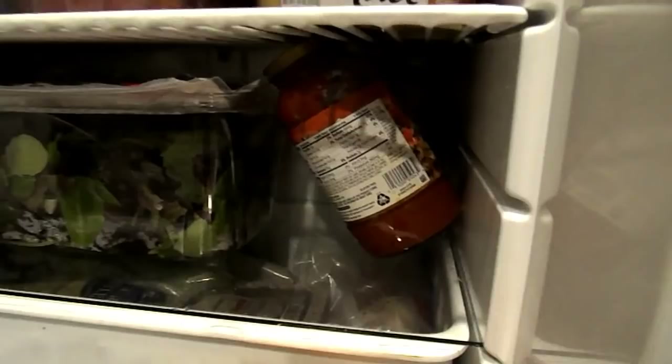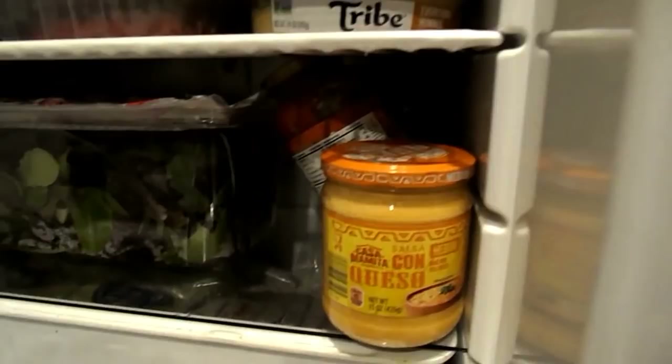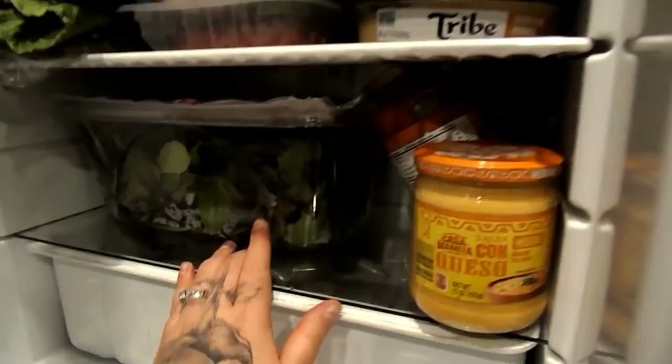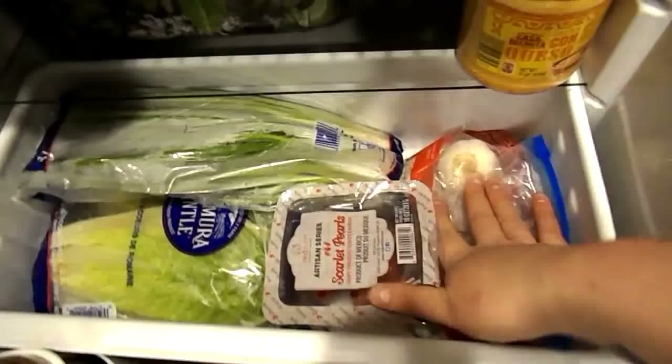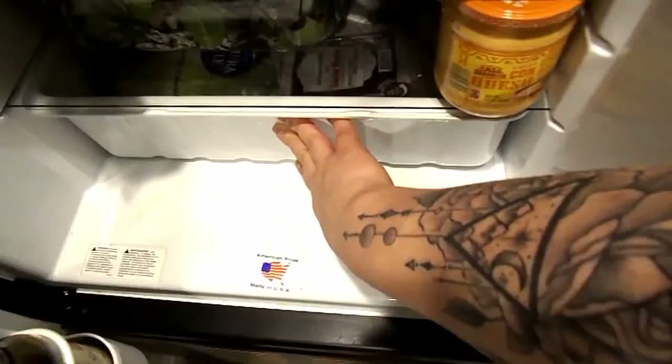We have lettuce for salads, turkey bacon, and this is long so it just goes right up there. In our veggie bin we have more lettuce, green onions, tomatoes, garlic in a Ziploc bag, and all of our veggies. Cold fruit like berries would go here too.